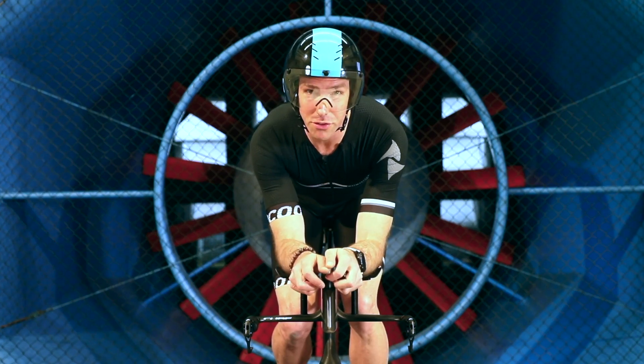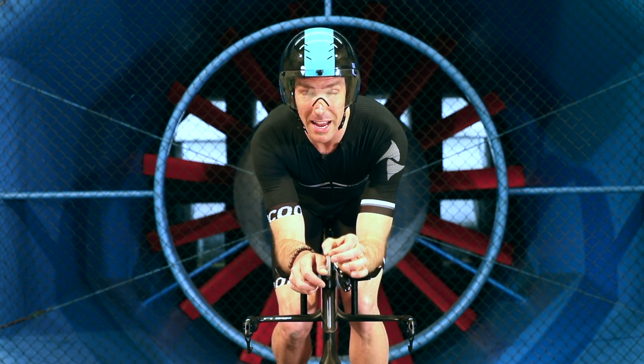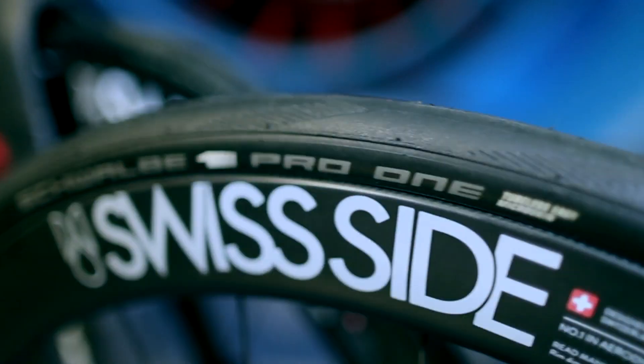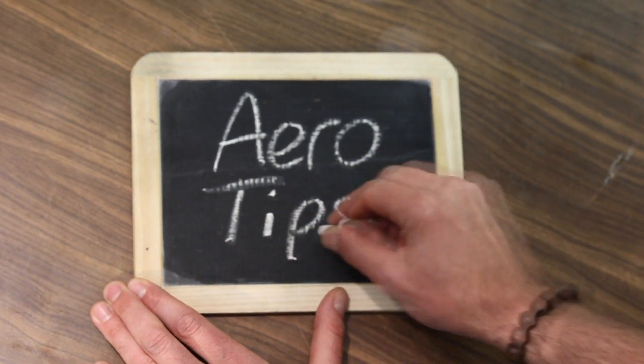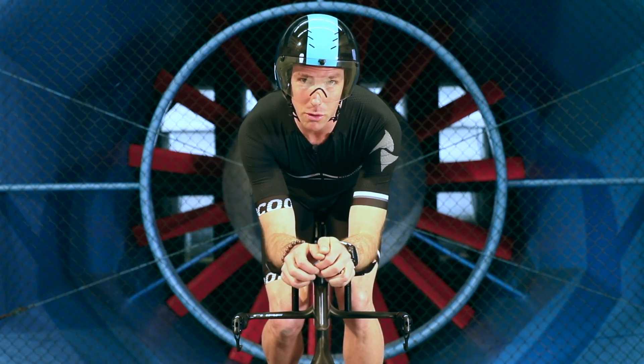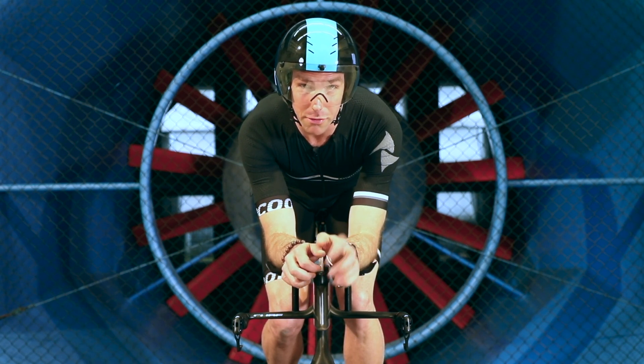Today's aero tip is about the importance of your aero position on the bike and how much time you can save by optimising your position. First of all, we see that with most of the athletes we work with, the lower you go, the faster you go.